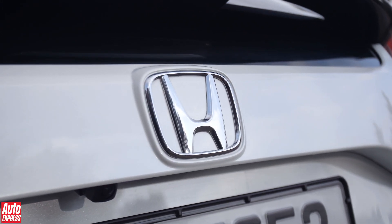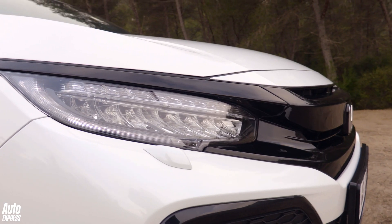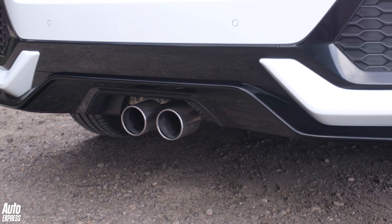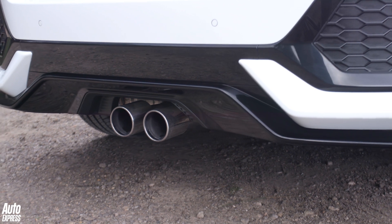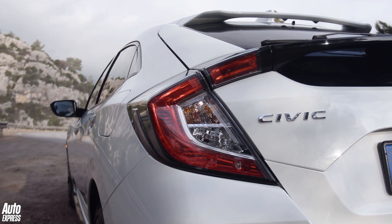In December last year, Honda built its 100 millionth car. While the CR-V retained its title as the world's best-selling SUV, with 4.7 million models that rolled off the manufacturer's various production lines in 2016, 620,000 bear the Civic badge.